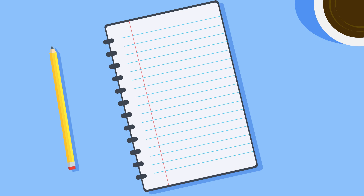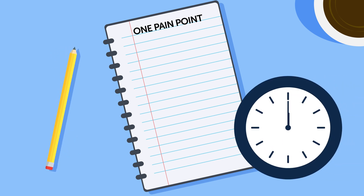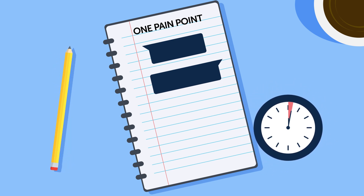If you're using a notebook, which we strongly recommend, at the top of the page, write down the one pain point you want to focus on, and just put in at least two minutes practicing that specific thing. You can do more if you want, but keep it short for now and walk away before it feels like a struggle. There's no rush to do it all now.